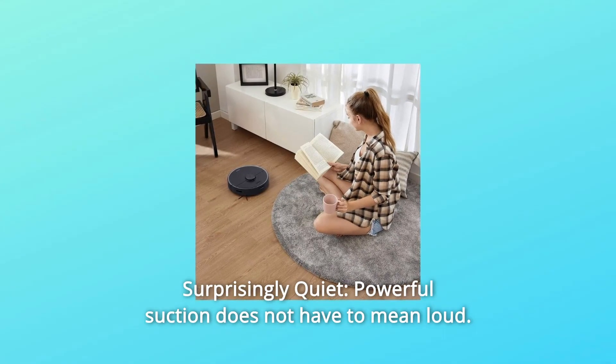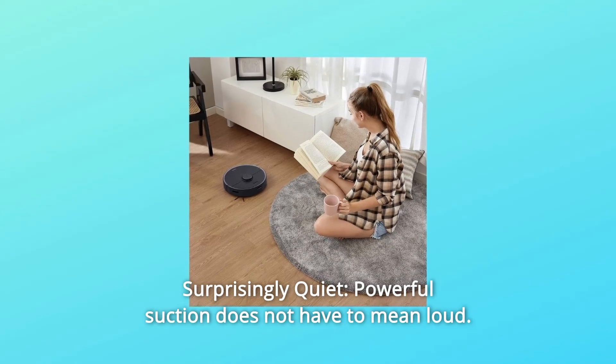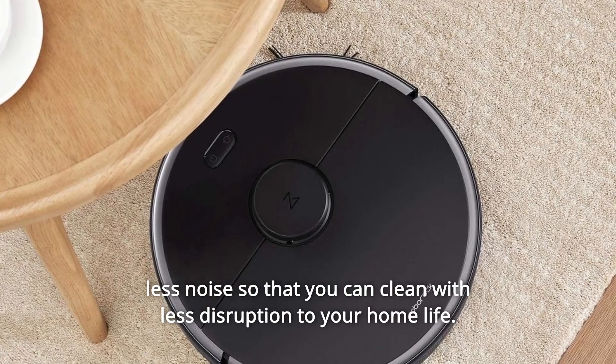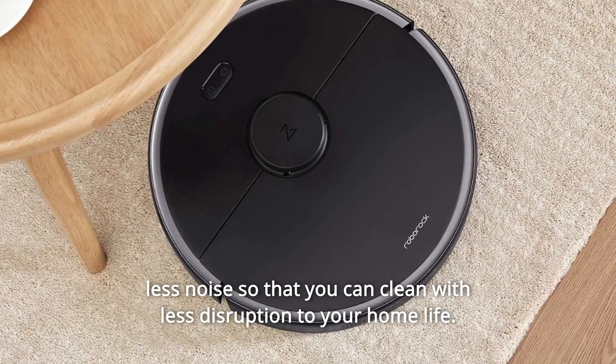Number 6: Surprisingly Quiet. Powerful suction does not have to mean loud. The robotic vacuum treads a delicate balance, giving you maximum power for less noise so that you can clean with less disruption to your home life.